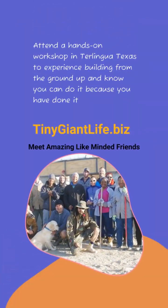Attend a hands-on workshop in Terlingua, Texas to experience building from foundation to finish. And get rid of all doubt — know that you can do it because you've already done it. Visit tinygiantlife.biz.